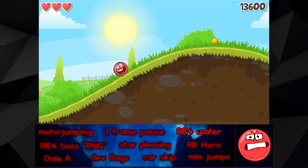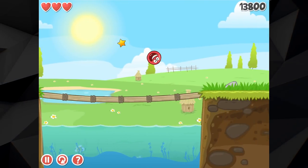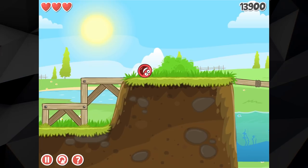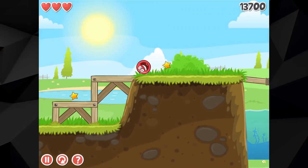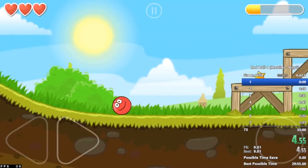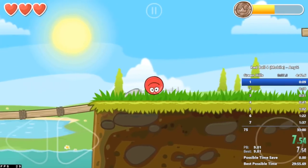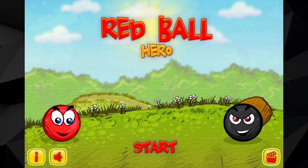In level 1 of Red Ball 4 Vol. 1, there is a pretty glaring issue when it comes to the water sprite. If we travel to this spot right here, you will notice that the water abruptly stops, with the background being completely visible for a small segment. This goes unnoticed by the vast majority of people who play the game, with Evgeny clearly missing the small mistake during development. In Red Ball 4 Mobile, this mistake is absent due to the aspect ratio of the game being altered.